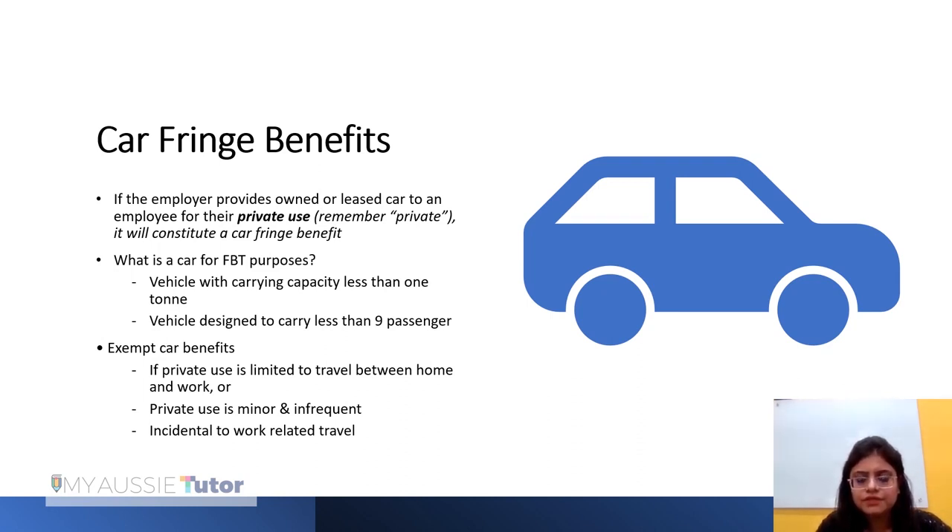There are certain car benefits that are exempt. If the private use is limited to travel between home and work, or the private use is very minor and infrequent, or the private use is merely incidental to work-related travel, then in those cases the car fringe benefit is exempt.